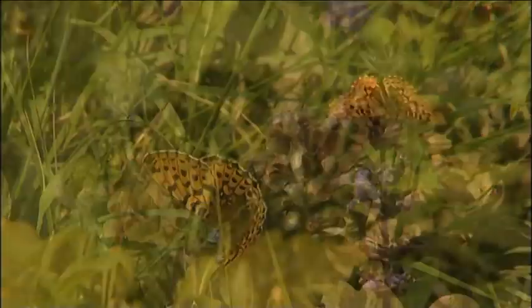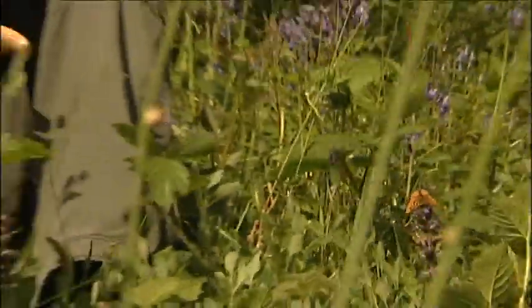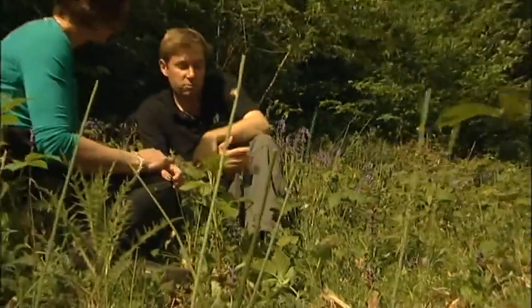Clearly the habitat is now just right and other wildlife will be benefiting too from the work that's been done. We're trying to use butterflies as indicators of all the wildlife that are using our woods. If you get it right for them, you're getting it right for all the wildlife that like these open spaces in this management cycle.